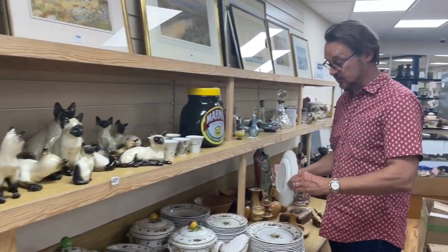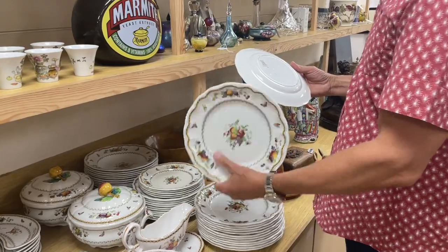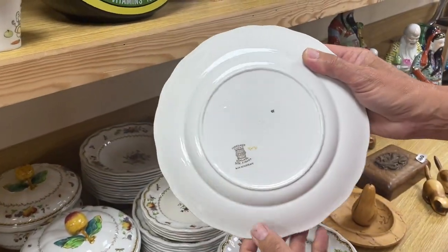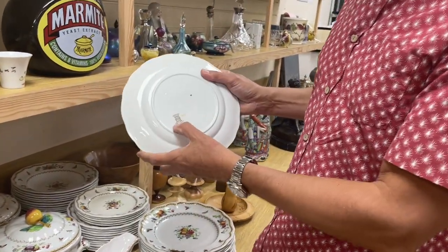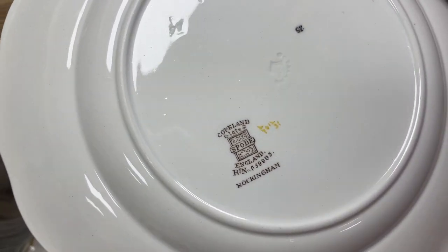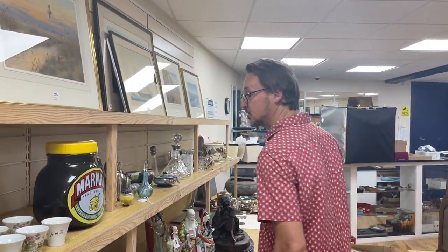Morning Alex. Down here we have Copeland Spode — a big old dinner service. There's a clearer mark: the pattern is Rockingham pattern, Copeland Spode, Rockingham pattern, England. Now here's another tip for the day — when you just get 'England', it means it's 1890 to 1910. As soon as you see 'Made in England', it's after 1910. Good guide that.